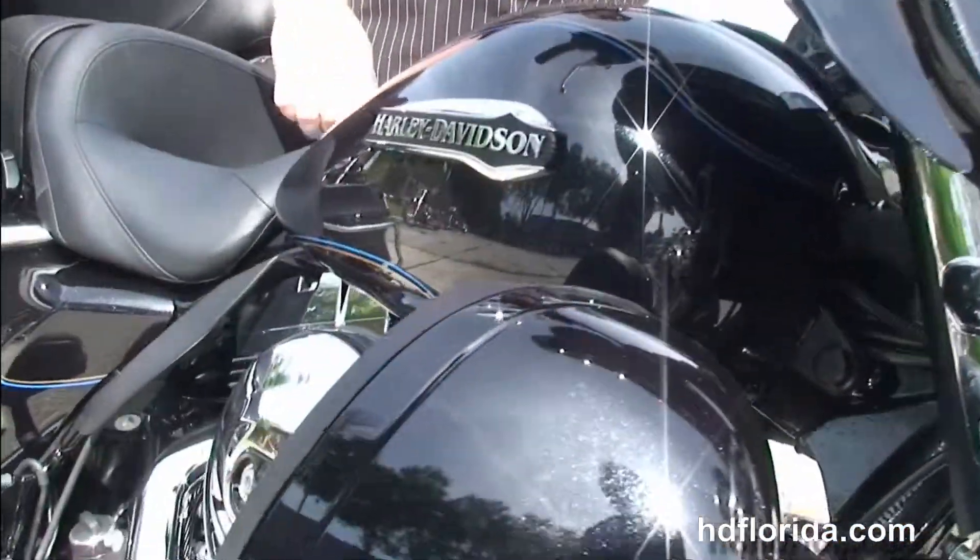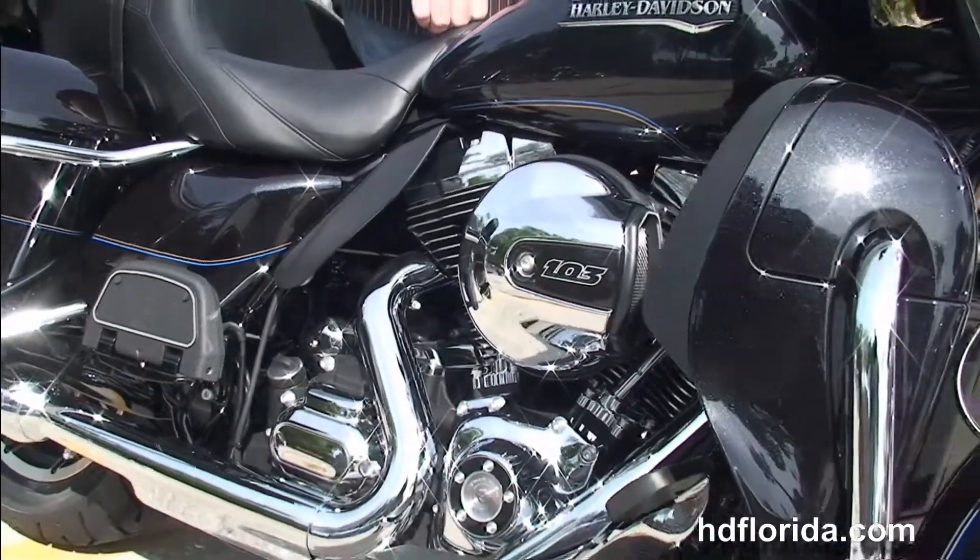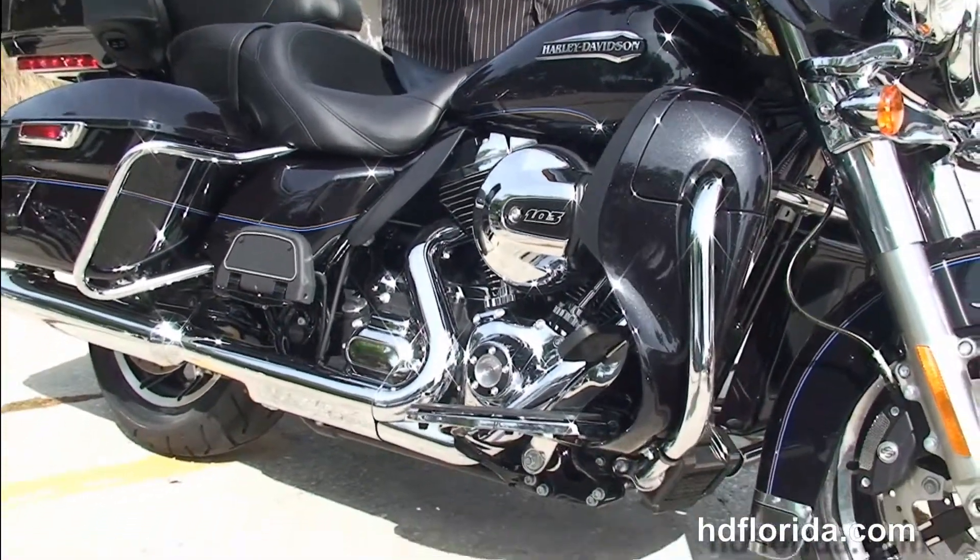It's a midnight pearl. There's a two-year limited mile warranty that can be extended out for another five years on top of that. We finance new Harley-Davidsons up to 84 months, and be sure to ask about our Fly and Ride program.